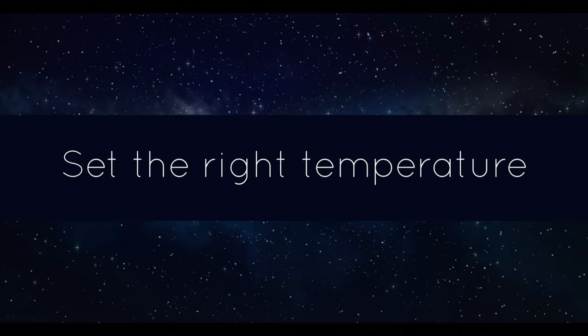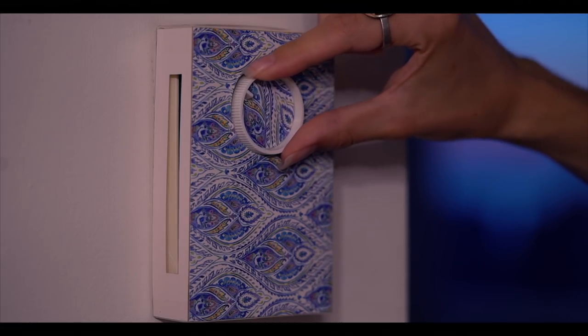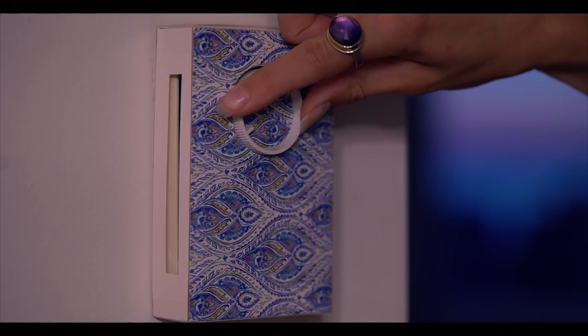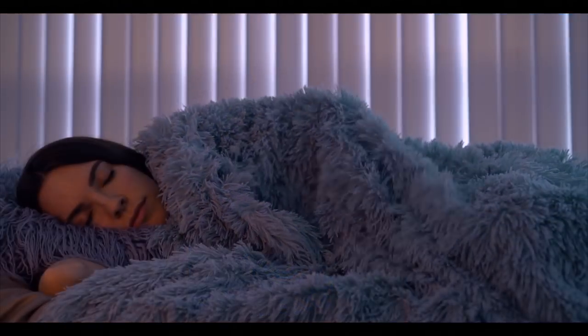Studies have found that in general, the optimal temperature for sleep is around 15 to 19 degrees Celsius, or 60 to 67 degrees Fahrenheit. When you sleep, your body's internal temperature drops to its lowest level, so a cooler bedroom can help you fall asleep faster since it mimics your body's natural temperature drop.